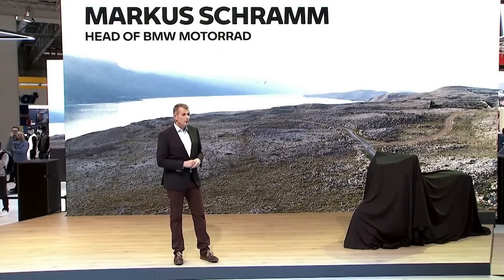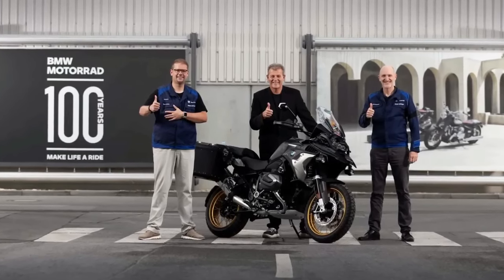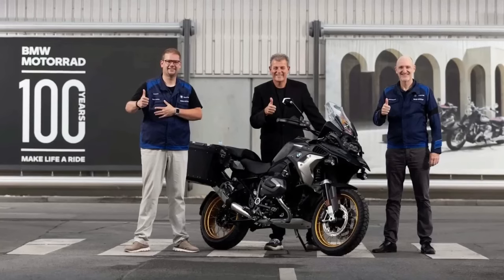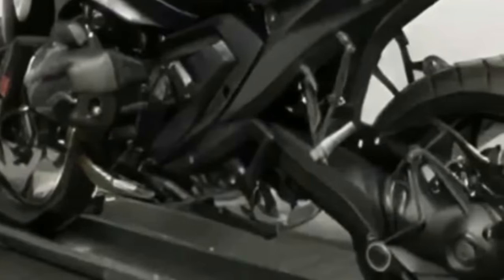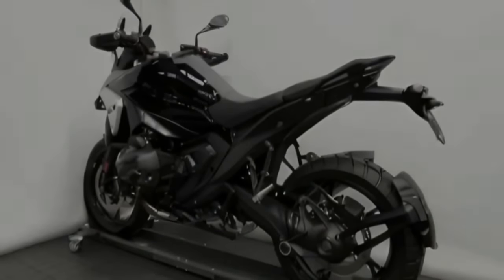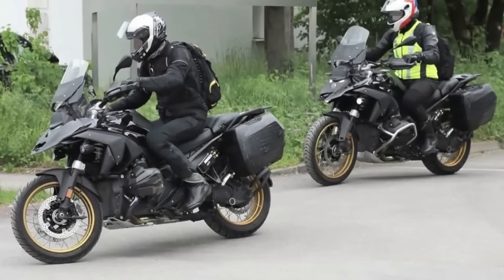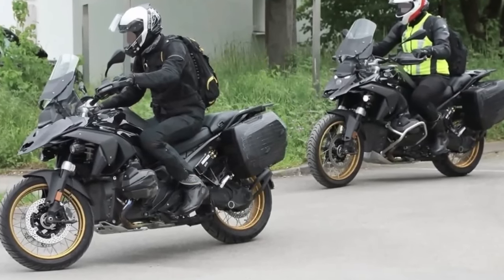The 2024 BMW R1300 GS is set to bring thrilling updates. One of the most significant upgrades lies within its engine — say goodbye to the previous 1,254 cc powertrain, as the 2024 R1300 GS comes with a robust 1,300 cc boxer twin engine. Spy photos and new images published by Motorrad Online support a fully liquid-cooled engine design. Expect an increased peak output of 143.5 horsepower at 7,750 rpm, surpassing the current engine's 134.1 hp, with improved torque of 148 Nm at 6,500 rpm compared to the previous 143 Nm at 6,250 rpm.